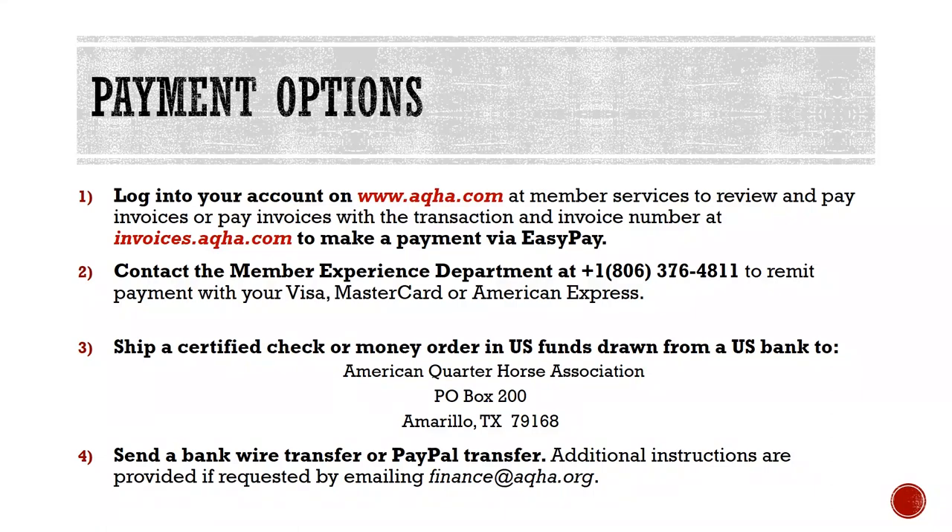For amounts owed after work has been submitted, members have the following options: (1) Log into your account on www.aqha.com at Member Services to review and pay invoices, or pay invoices at invoices.aqha.com via EasyPay. (2) Contact the Member Experience Department at 1-806-376-4811 to remit payment with Visa, MasterCard, or American Express. (3) Ship a certified check or money order in US funds to American Quarter Horse Association, P.O. Box 200, Amarillo, TX 79168. (4) Send a bank wire transfer or PayPal transfer; additional instructions are available by emailing finance@aqha.org.